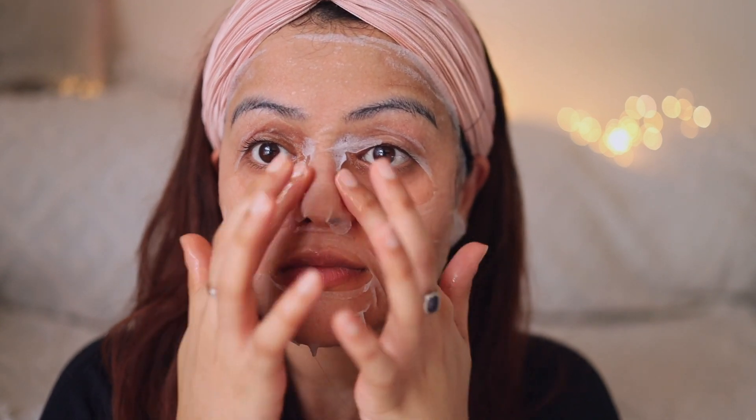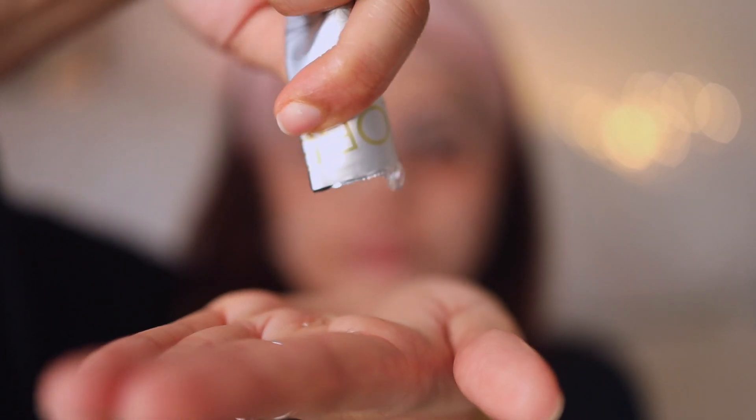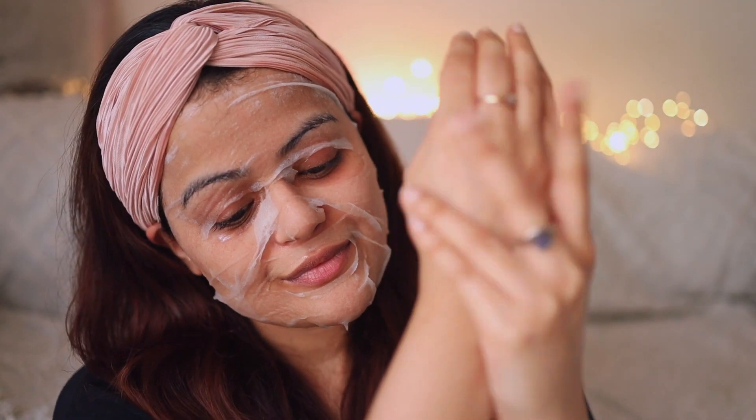This mask helps your skin in absorbing 30 times more essence, which leads to less dripping and leaves the skin hydrated for a long time. After adjusting the mask on my skin, I take out all the extra serum from the packet and apply it on my hands.